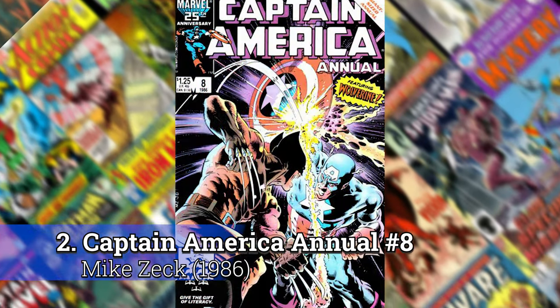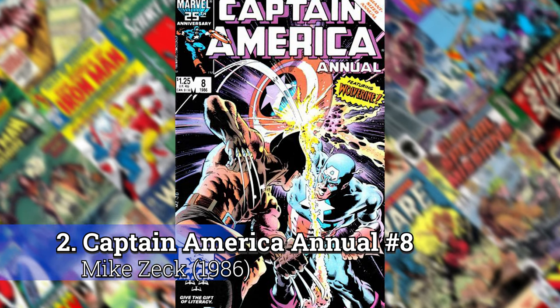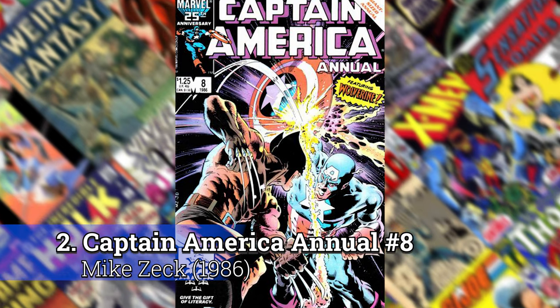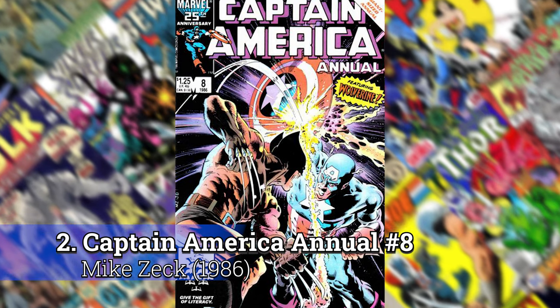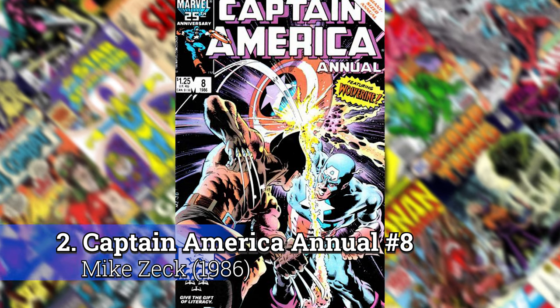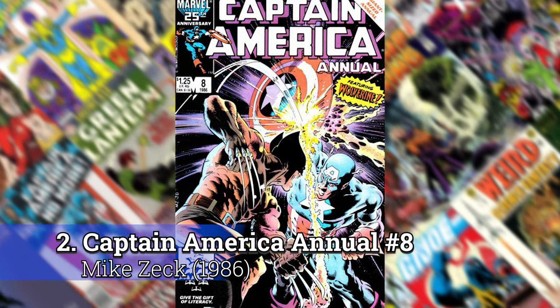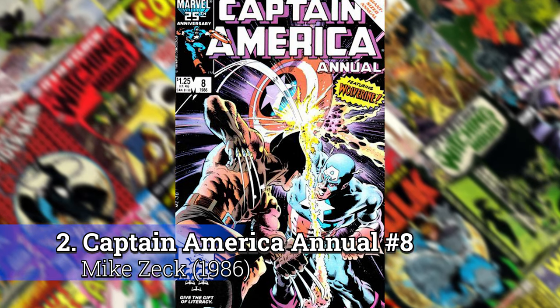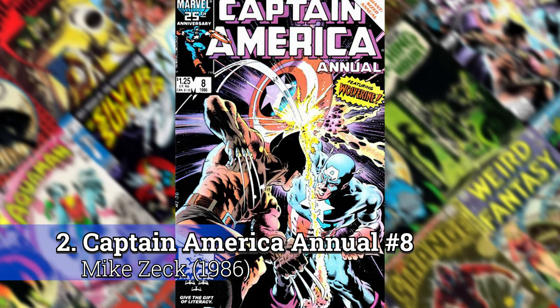Number 2: Captain America Annual number 8 by Mike Zeck. It's a lot like that Alan Davis cover of X-Men 213 where you are right in the middle of the action — really great perspective because you're just below them. You're seeing this as almost like you're a mouse in the middle of a battle.